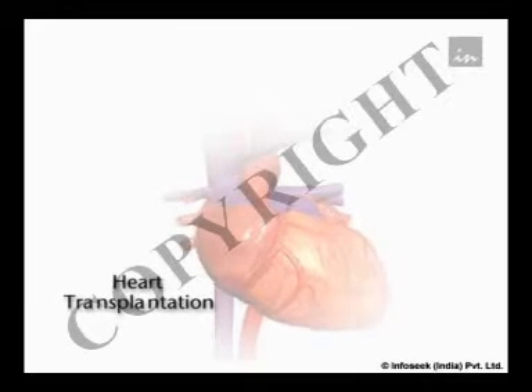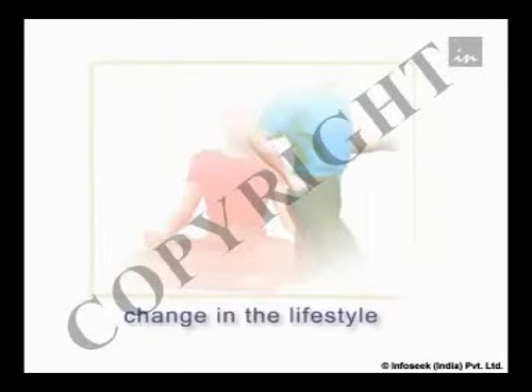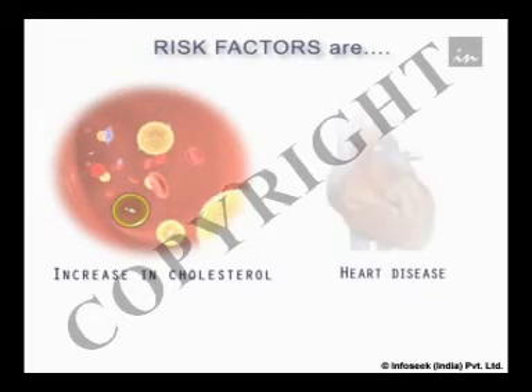Very severe disease can only be cured by heart transplantation. When diagnosed early, ischemic heart disease can be controlled by changing the lifestyle to eliminate the risk factors, supplemented by medicine to control those risk factors. The risk factors include a history of raised cholesterol levels and heart disease in the family.